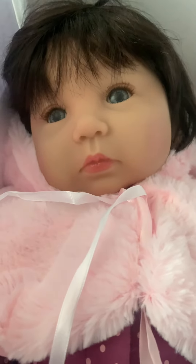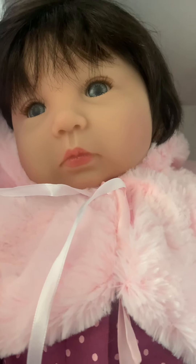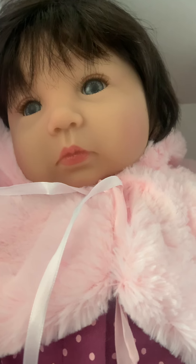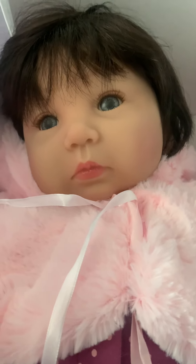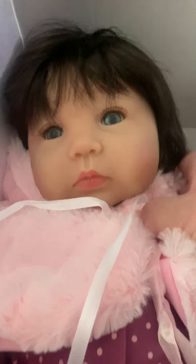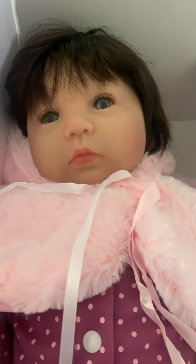She kind of reminds me of one of the more recent babies I gave away, which was also a Ping Law. I had called her Dakota - she was Royal Dreams - and she had the dark hair and the blue eyes too, like her. I feel like her complexion is a little darker, but yeah. Okay, I'm gonna end my video because my cat's about to climb in the box. Everyone have a great day and take care, bye!